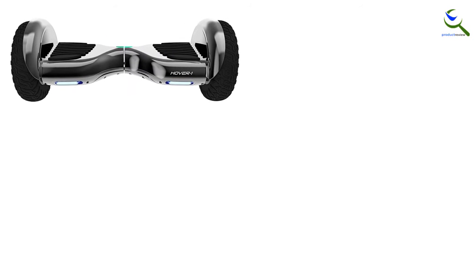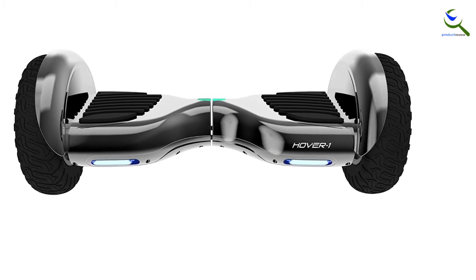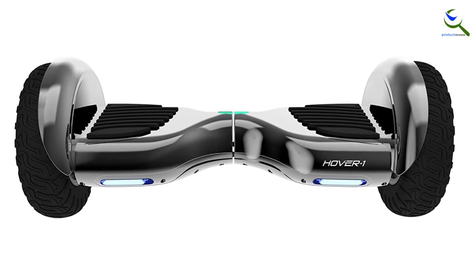Charging time is roughly 6 hours, which is average. While the price point is in line with what the package includes, the top speed of 7 miles per hour may be a deal-breaker for some.